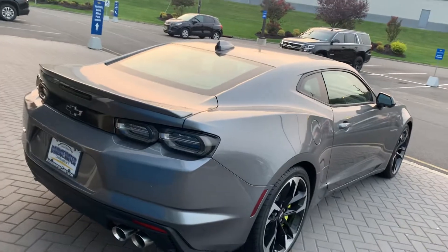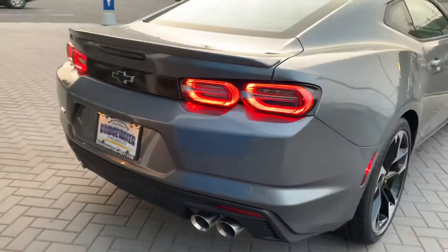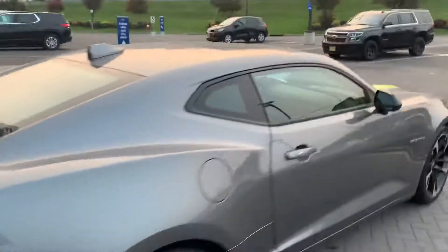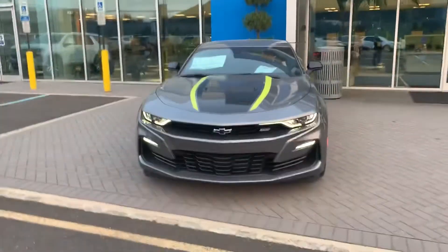Also has the performance exhaust — I'll let you hear that with the remote start. You can see it with the lights on. Sharp looking car.